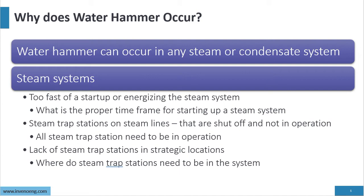Steam trap stations on steam lines that are shut off and not in operation are a major cause. Too many times we come in and find steam traps that are shut off and not in operation. There is also a lack of steam trap stations in strategic locations — where do you need steam trap stations in the system?